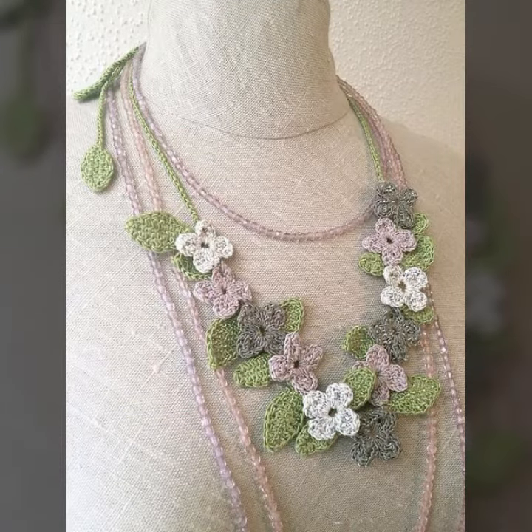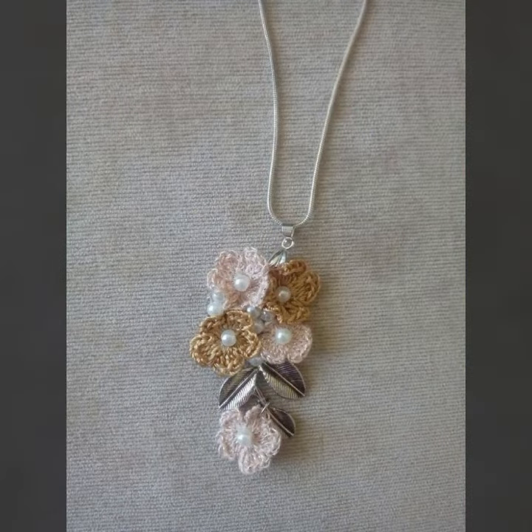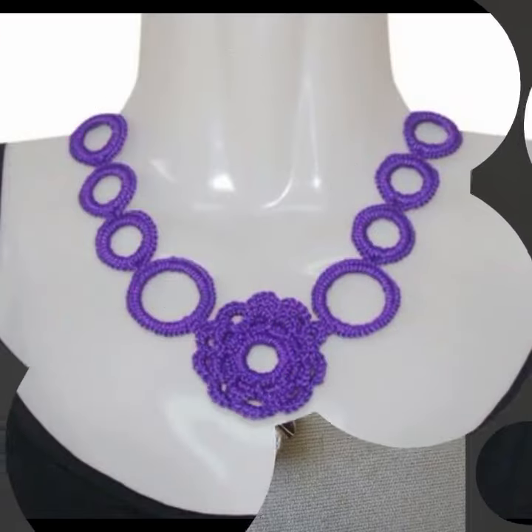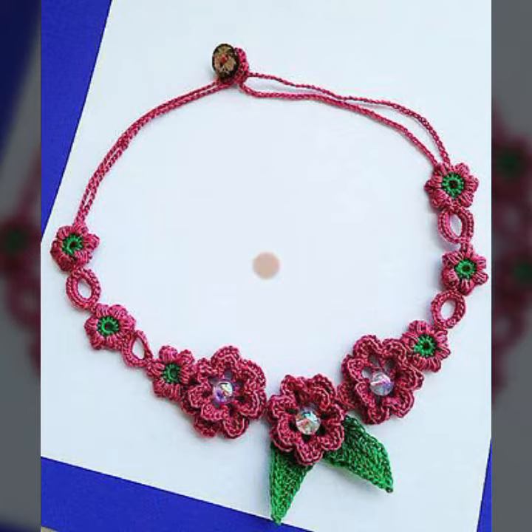I'm back with a most demanding, attractive, and amazing collection of crochet necklace designs — different colors, different design combinations — presented one by one. I hope you like this collection. This is very beautiful and attractive for ladies who love this type of collection.